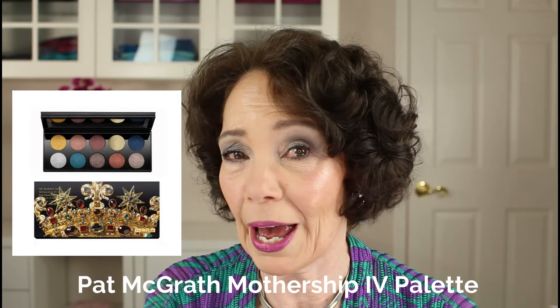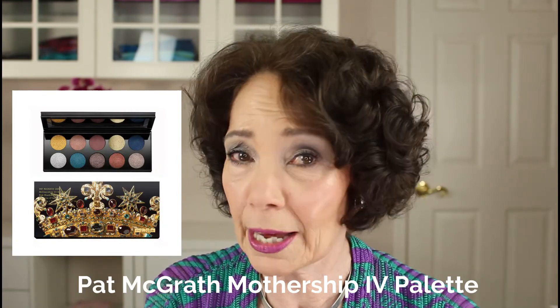I'm going to try to pull myself away from Natasha Denona's eyeshadow palettes now, although I just realized that I didn't mention her Lila palette — that would definitely be on the list too. Let's move on to Pat McGrath's eyeshadow palettes. I've been eyeing her Mothership 4 palette, which has a gorgeous mix of 10 blues, coppers, and golds for quite some time. Now as difficult as it is, I'm going to go ahead and focus on some other types of makeup products.